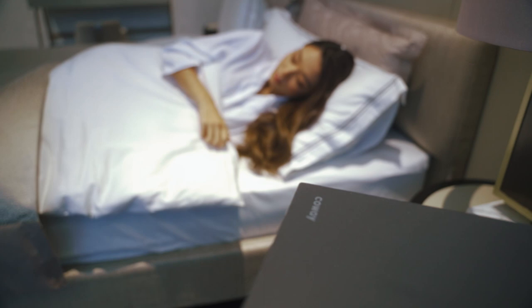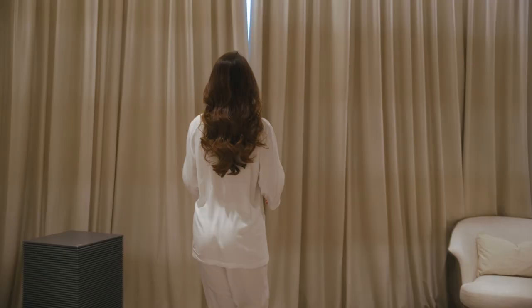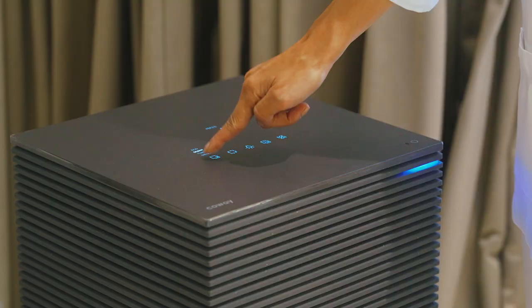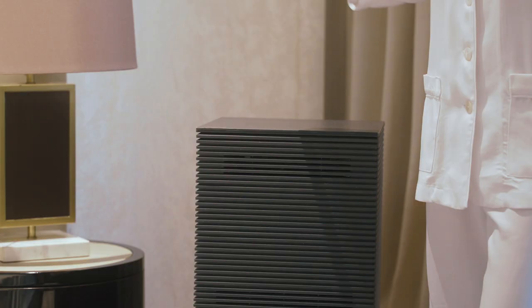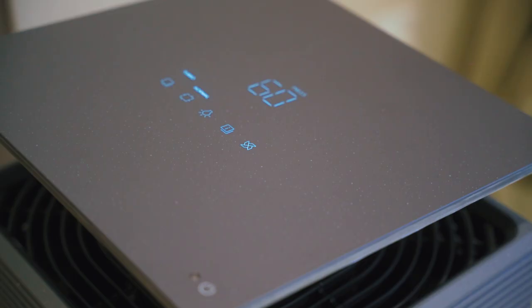My days start early and they're usually packed, so it's nice to wake up to fresh and pure air in a calm environment. For that reason, I appreciate that Koei Noble Air Purifier has a clean mode which adjusts to your needs, be it smart, turbo, eco, and my setting of choice for early mornings, silent. All this in a sleek minimalist design in an attractive pebble gray.